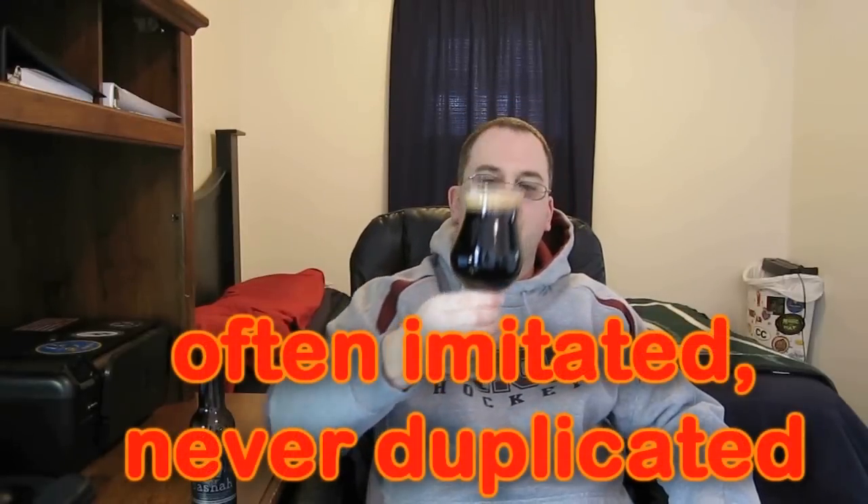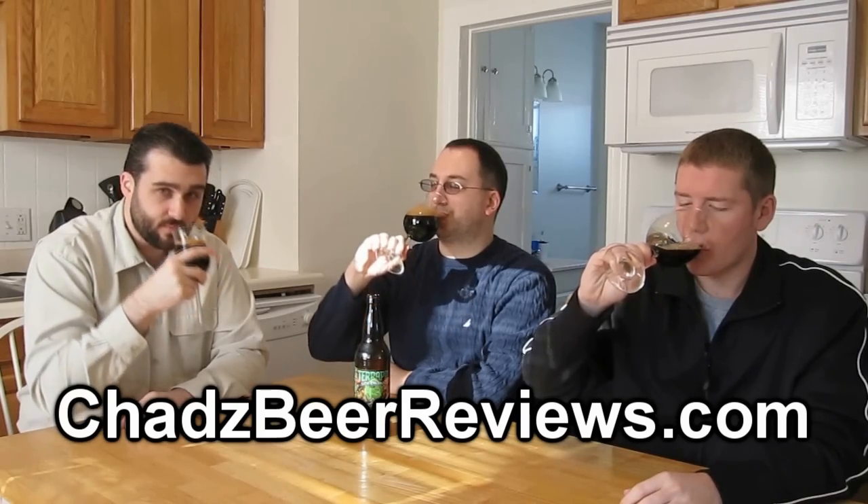So whether it's a porter or an IPA, whether it's from Europe or the USA — if you can brew it, Chad can review it! It's time for Chad's Beer Reviews!